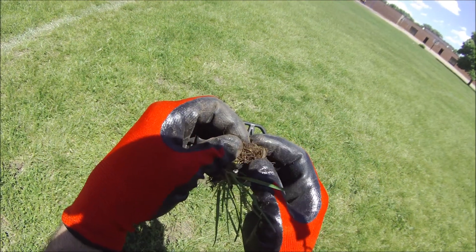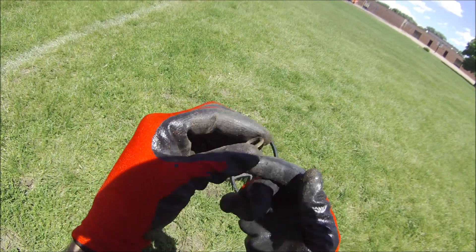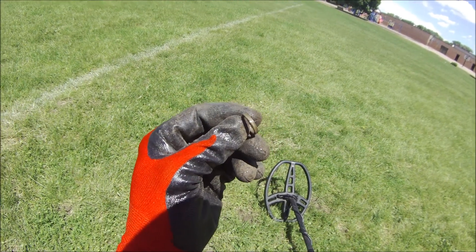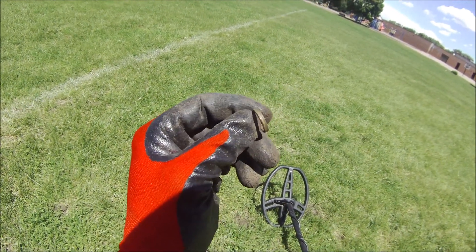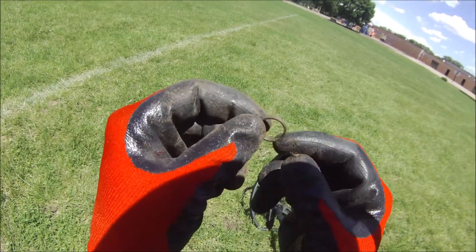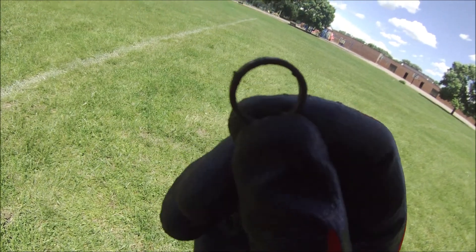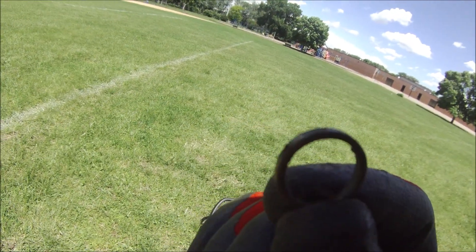Alright, I got a little 67 score. Looks like I got me a little tiny ring - like a little tiny kids' mood ring. Oh yeah, baby! Really happy I got a ring here today.